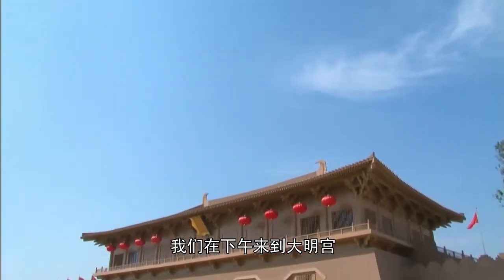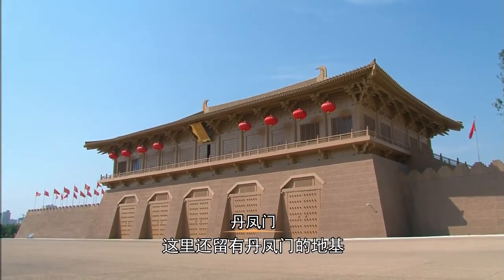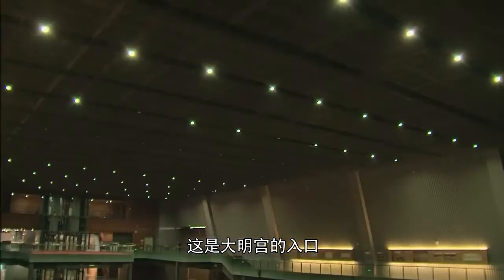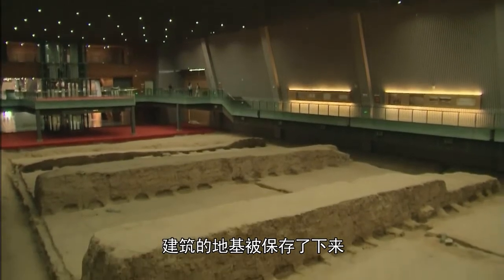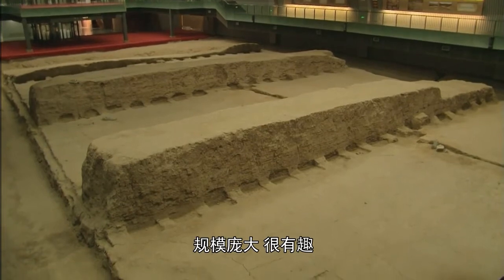When we arrived in the afternoon, we caught a glimpse of this large structure, which has the foundations of the Da Feng Gate — the access point to the Daming Palace. These foundations have been preserved in the building, and they're quite interesting because they are massive in size.